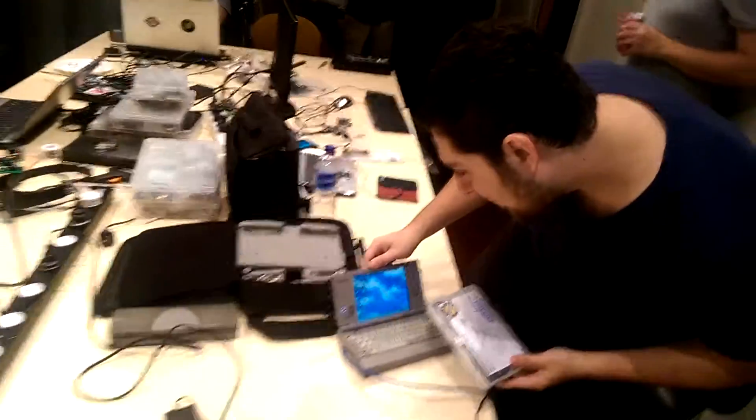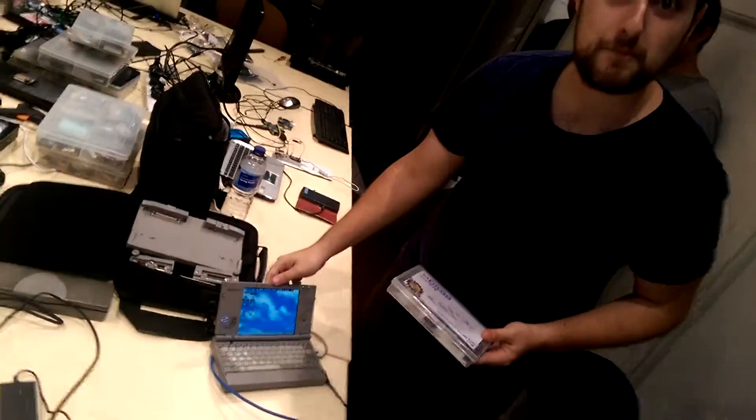Hold it up, let's see it. Tell us about it, what's the story? This is a vintage model — what do they call it — a Libretto. It was found in my garage.